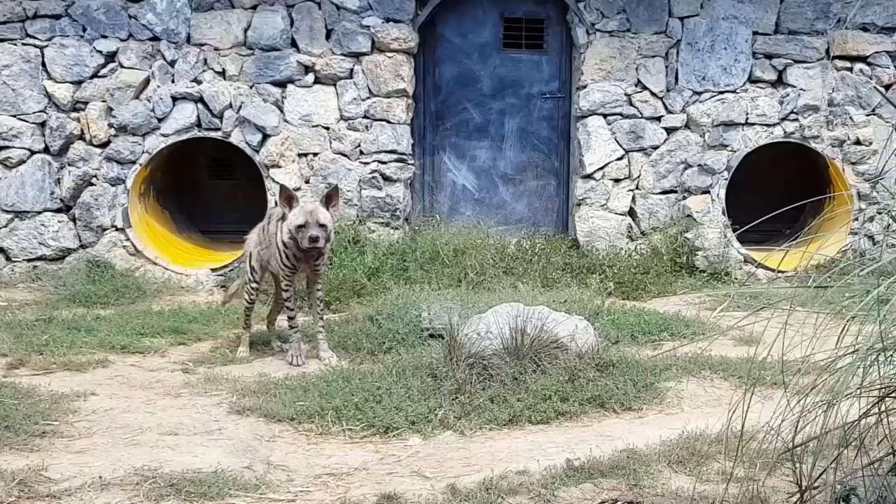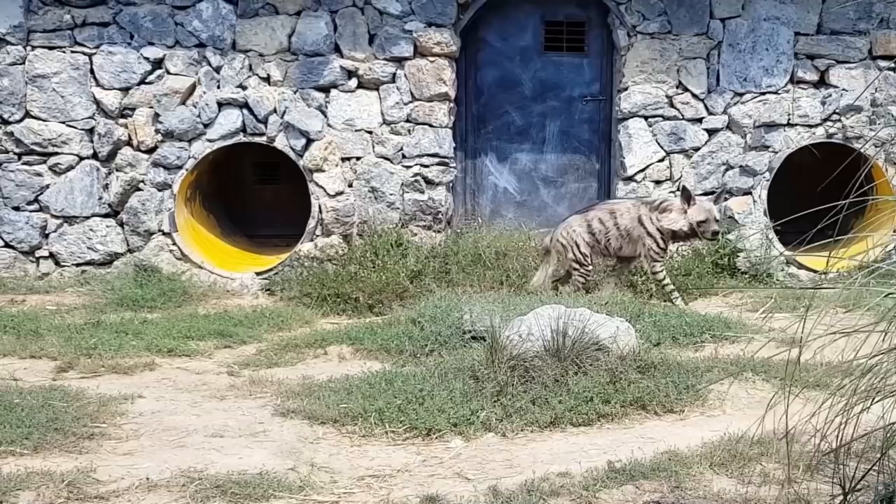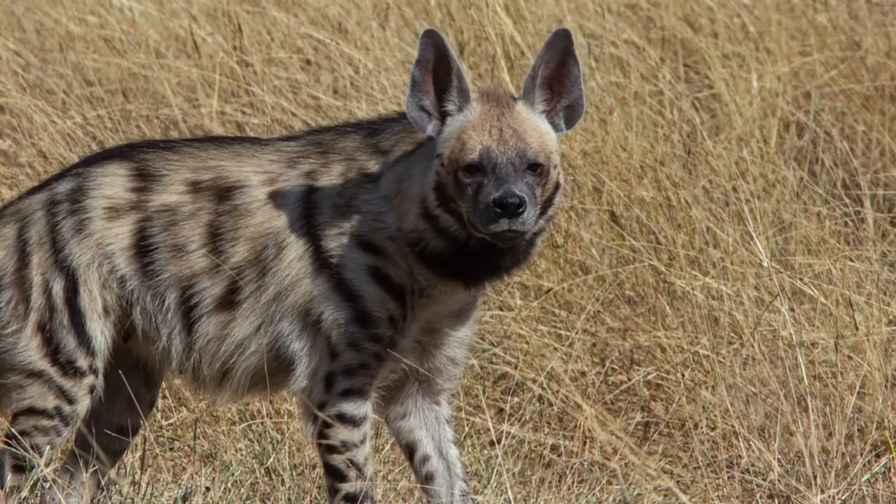The striped hyena is a subspecies of hyena. It belongs to the hyenaidae family and is distinguished from other hyenas by a number of morphological characteristics, including its unique vertical stripes and pointy ears.